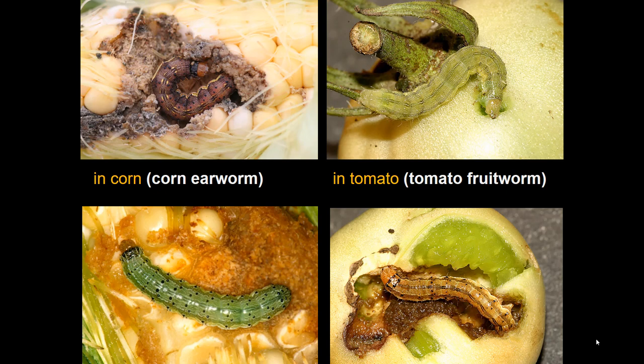In corn we call it the corn earworm and see wide variation in color — brown and green forms. It also shows color variation on other plants; on tomato it's the tomato fruit worm. Pheromone traps can tell you in any of these crops if the insect is in high abundance. If few or no moths are caught, there's low risk of egg laying, but population spikes are a warning to intensify controls.